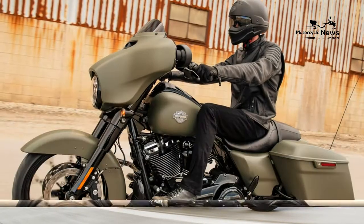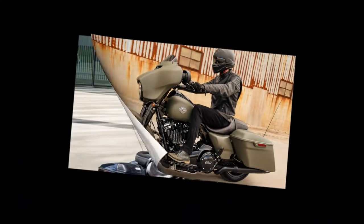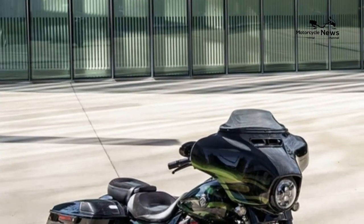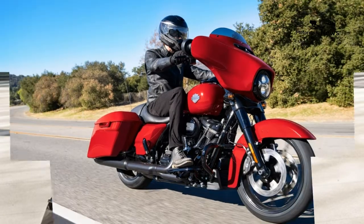4. You get to choose between six colors and two finishes when buying a 2021 Harley-Davidson Street Glide Special. The two finishes are chrome and black. As we have seen lately, the black finish is more expensive than chrome.